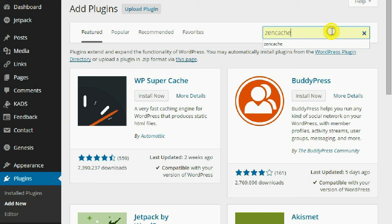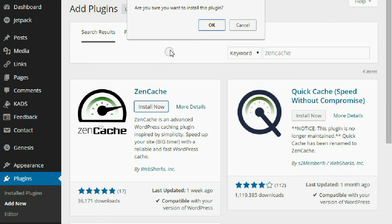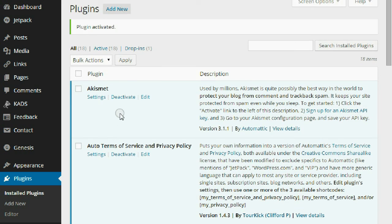Just like that. That's the first one. Click install now, and then activate.